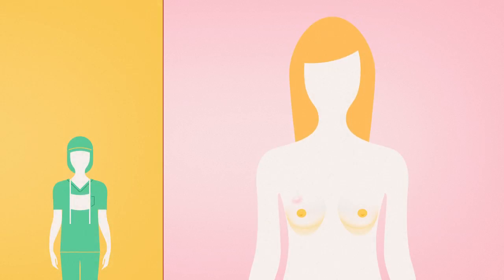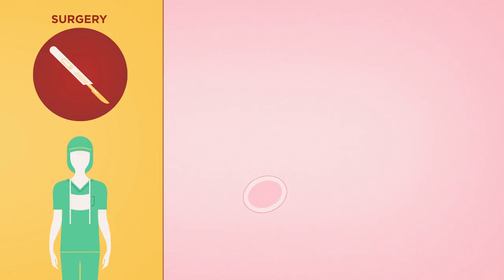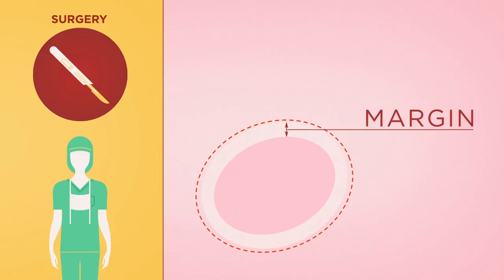The first step, and most common form of treatment for breast cancer, is surgery. This involves removing the tumor and getting clear the margins. The margin is the surrounding tissue that might be cancerous. The goal of surgery is to remove not only the tumor, but also enough of the margin to be able to test for the spread of the cancer.